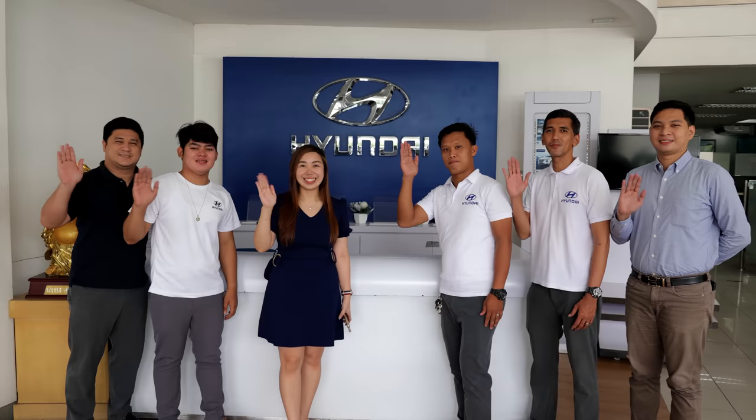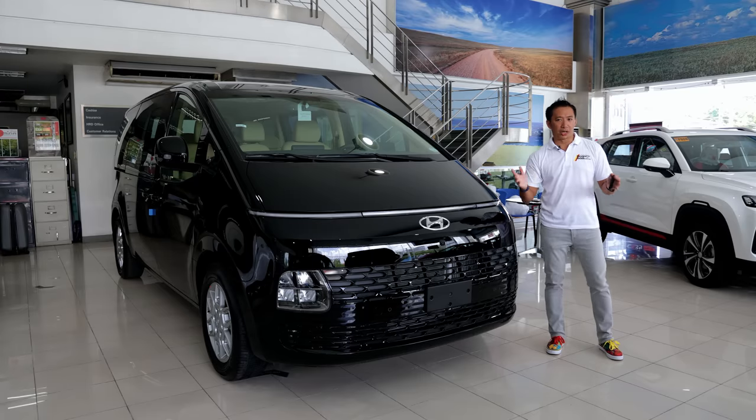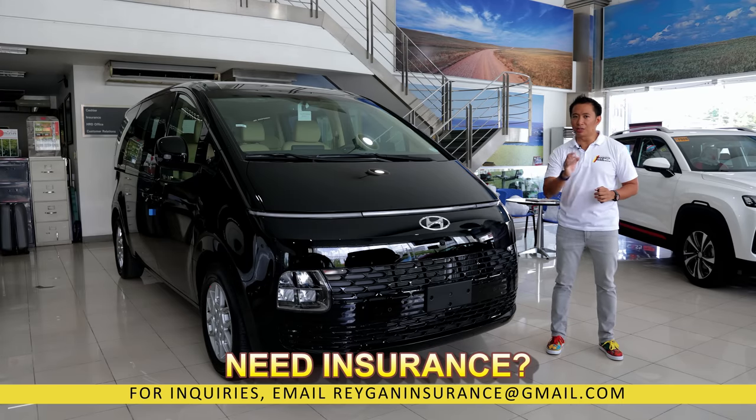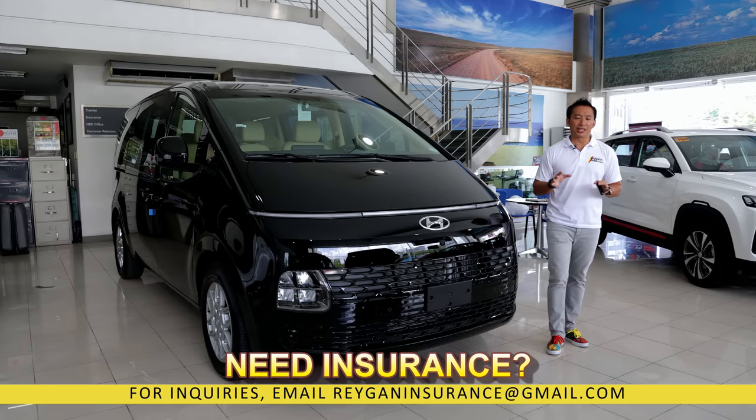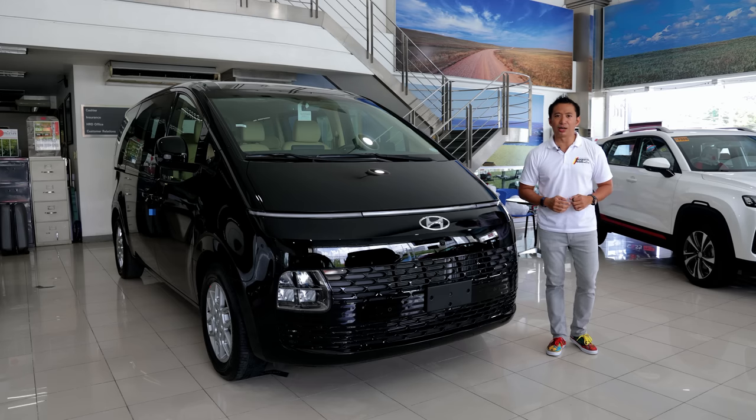If you are within the area and you need any Hyundai, head on down here and check them out. For any inquiries, you may also contact the person in my pinned comment below. Now guys, before we begin, if you find this video useful, you may also click that super thanks button and I will highly appreciate it.